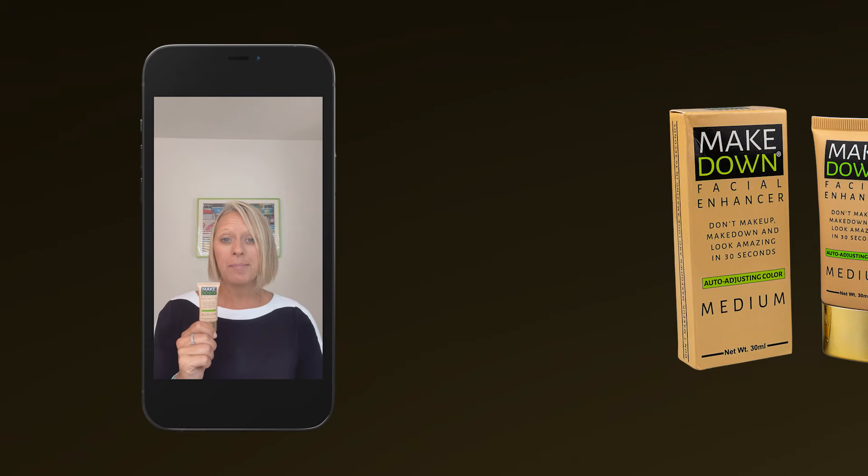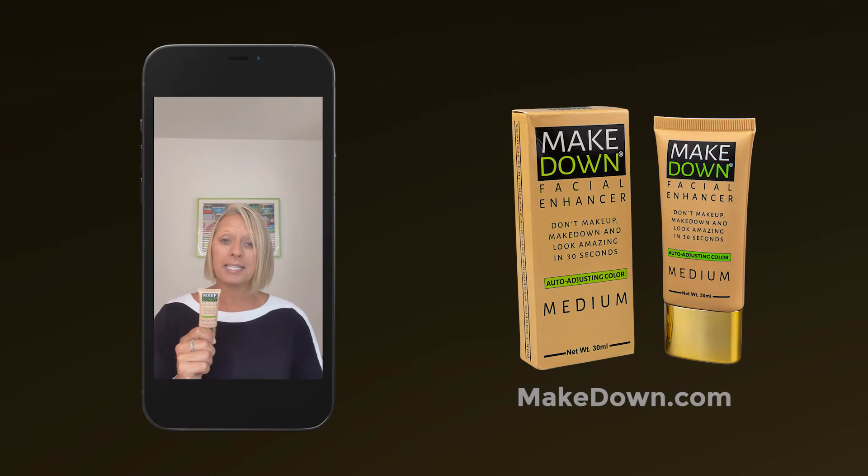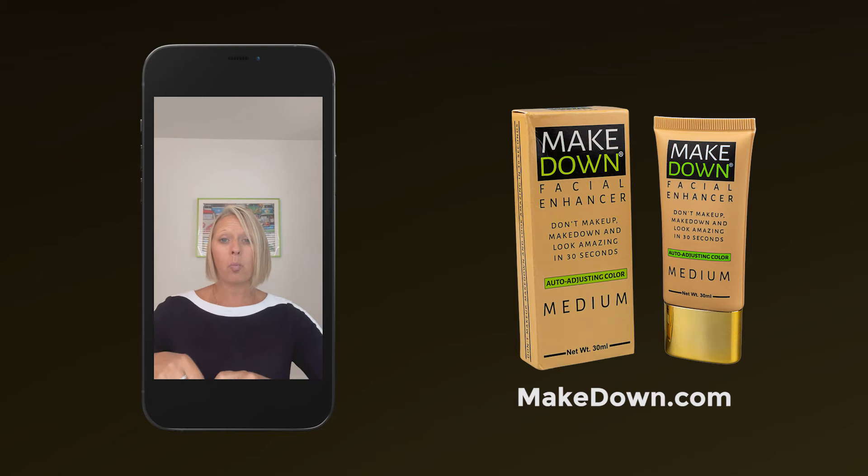This facial cream by Makedown is amazing. It's 90% as effective as makeup, yet it just takes one second to apply and 30 seconds to blend in with your skin tone.